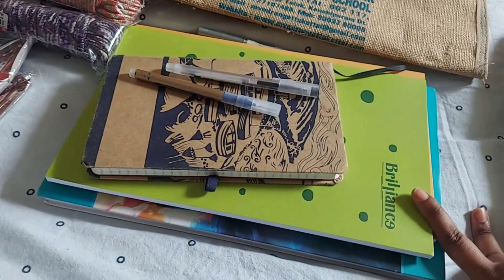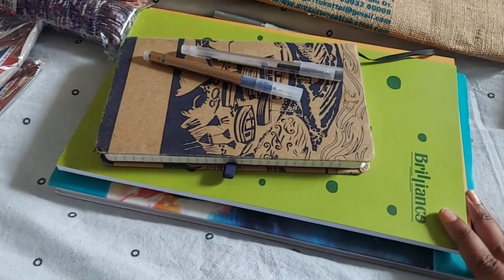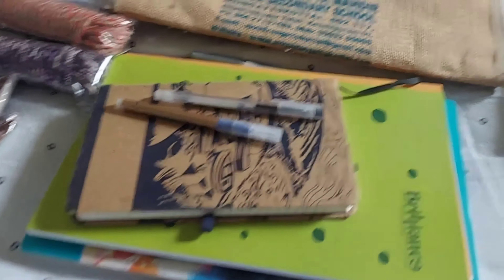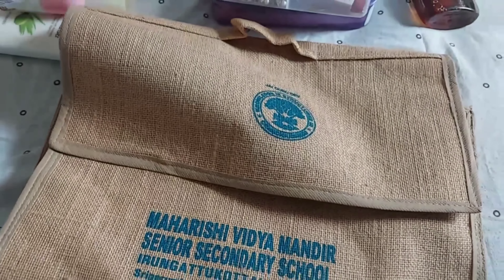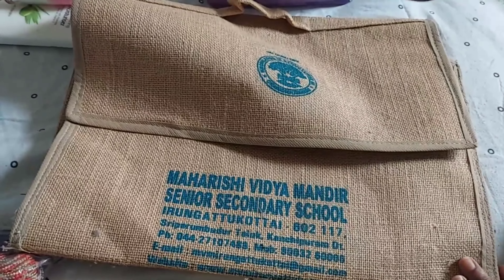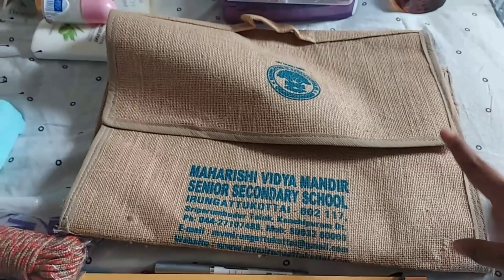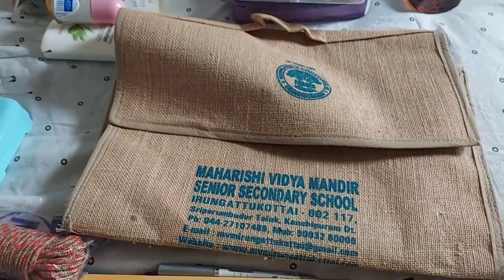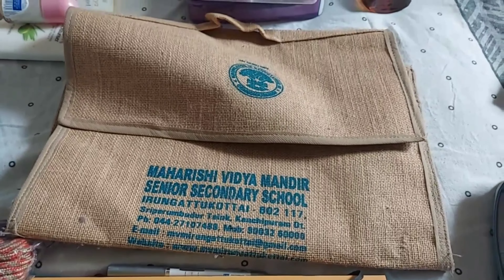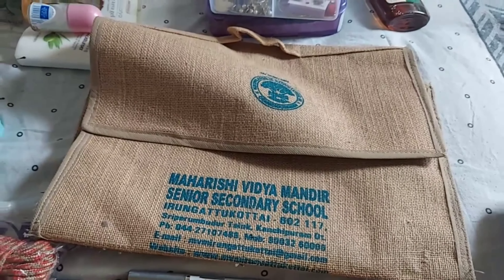Coming to stationery - you have to carry at least 2 to 3 notebooks. I also carry my journal for everyday journaling. Carry a pen as well. These are things you'll need for class and university, so stationery is essential.